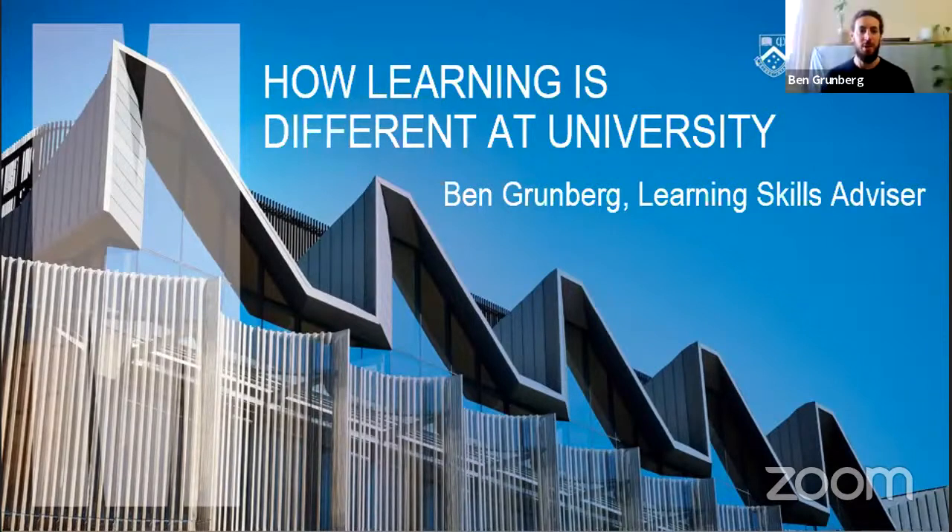Hi everyone, thanks for tuning in. My name is Ben Grumberg, I'm a Learning Skills Advisor at Monash University and today I'm going to talk to you briefly about a couple of the ways that learning is different at university.